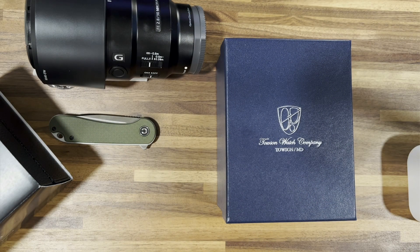Welcome back to the Watch Mission. Today we're going to look at the rest of the video for the Towson Watch Company. You saw me do the unboxing about a week ago, and Spencer, the CEO of the company, said to just wear it for a while and see how I like it before doing the rest of the video.